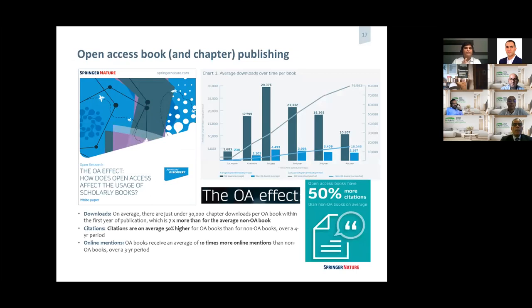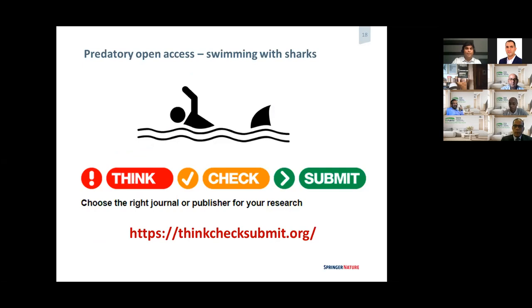Regarding open access — Springer published a white paper on this topic. We found that overall, compared to a non-open access book, there are about seven times more downloads. In terms of citations, there are 50% more citations for an open access book compared to a non-open access one. There are also more social media mentions because people have more access to the content. However, when publishing open access, be aware of predatory publishers — make sure you submit your book to the right publisher.